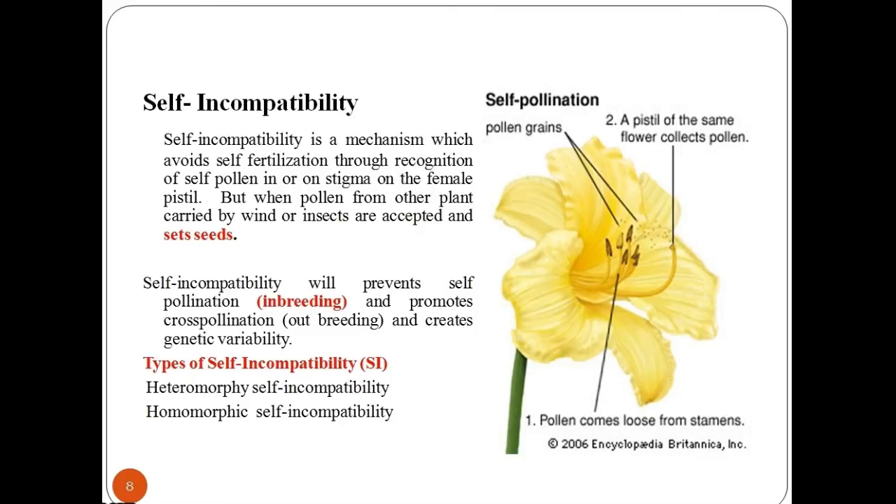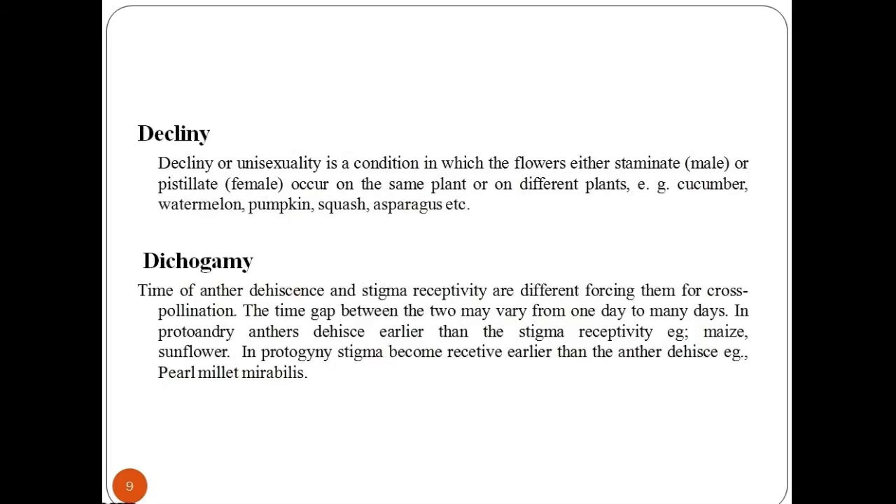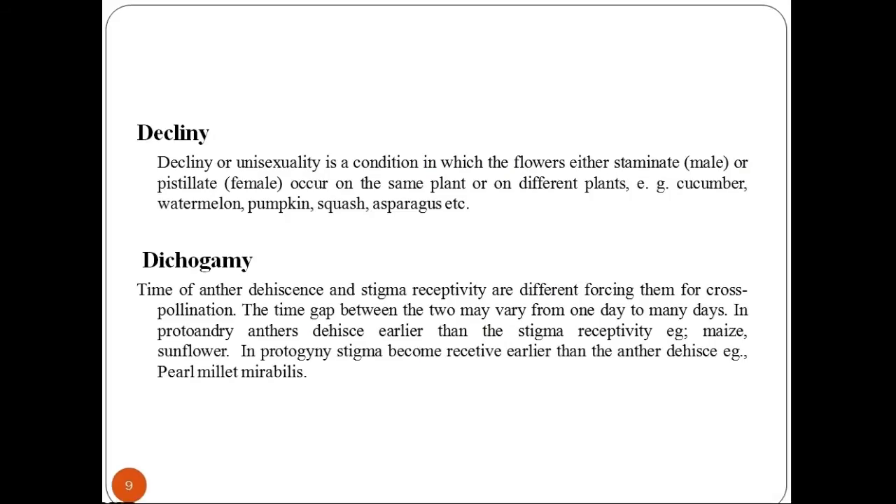Hybrids can also be produced through dicliny. Dicliny or unisexuality is a condition in which flowers are either staminate or pistillate, occurring on the same plant or on different plants. Examples include cucumber, watermelon, pumpkin, squash, and asparagus. Dicliny can arise in monoecious or dioecious conditions. In monoecious condition, flowers are unisexual and present at different positions on the same plant — for example, in cucumber, the terminal flowers are male while the flower in the middle of the plant is female, favoring cross-pollination.